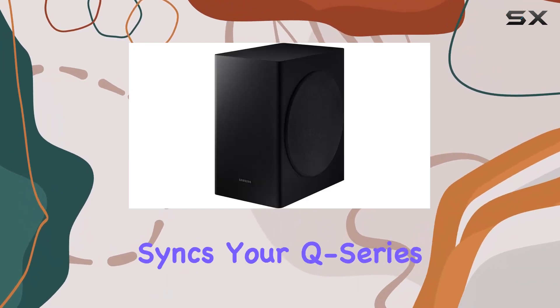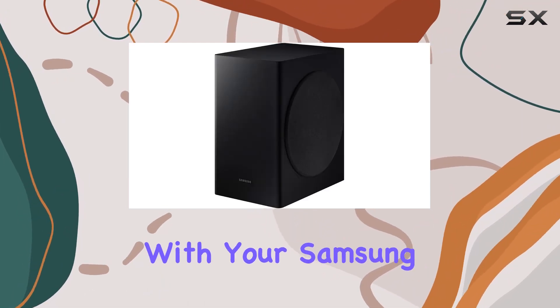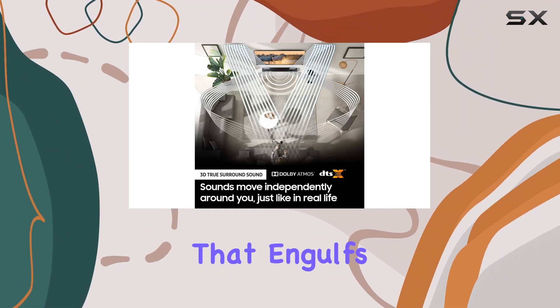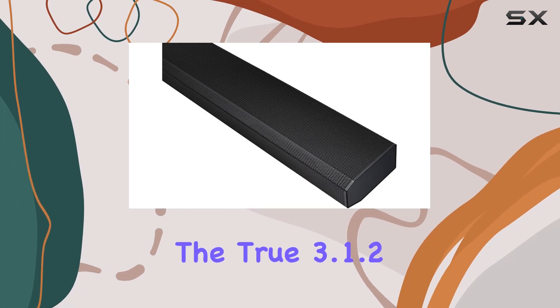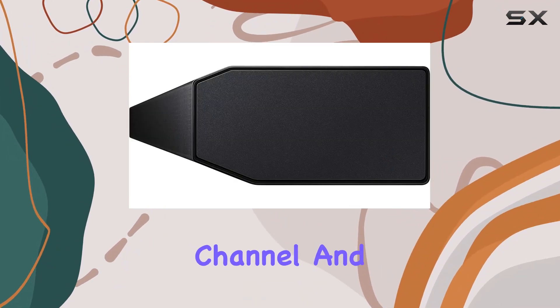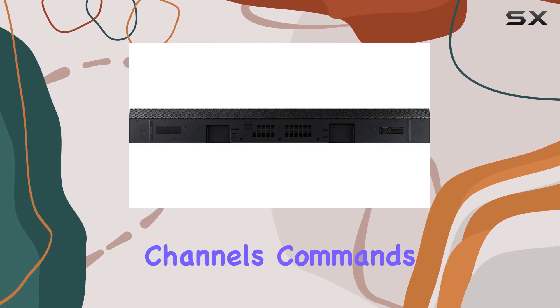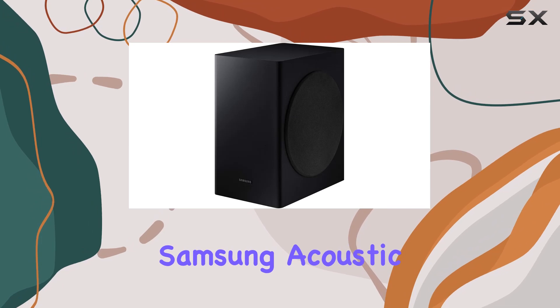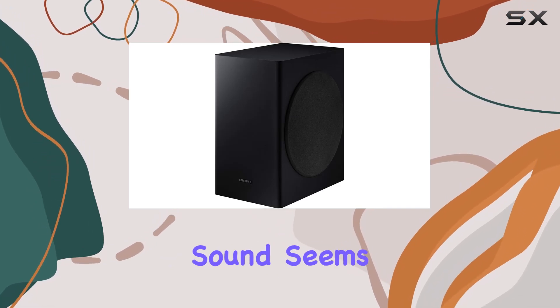The Q Symphony feature seamlessly syncs your Q Series soundbar speakers with your Samsung QLED TV speakers, delivering an immersive soundstage that engulfs you in the action. The true 3.1.2 sound configuration — comprising three channels, one subwoofer channel, and two up-firing channels — commands your attention and elevates your audio experience.